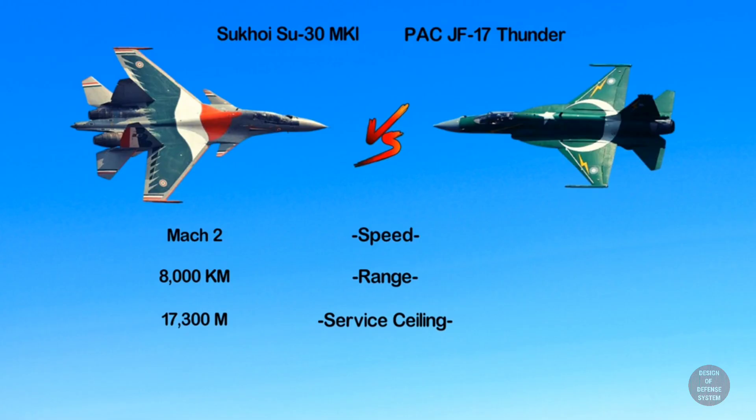On the other side, the JF-17 can attain a top speed of Mach 1.6 and a range of 2,500 kilometers. With three external drop tanks, the JF-17 can fly at an altitude of 16,920 meters.